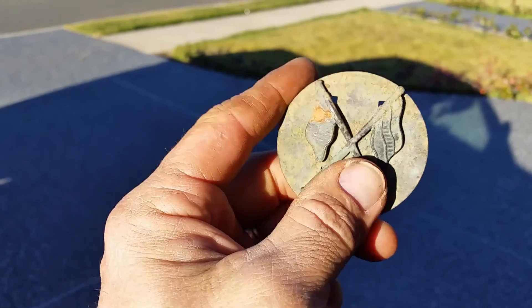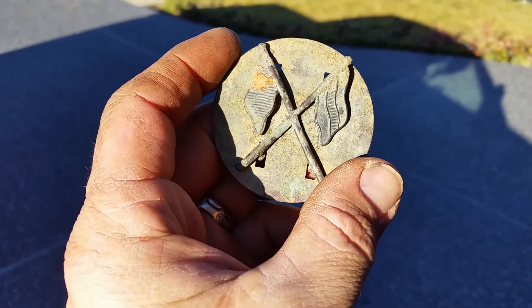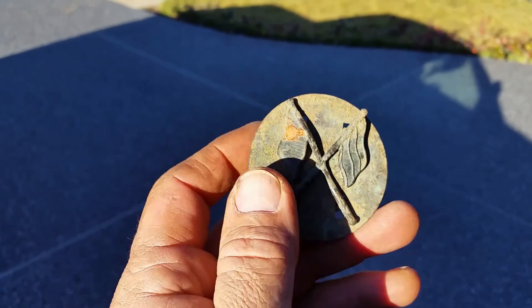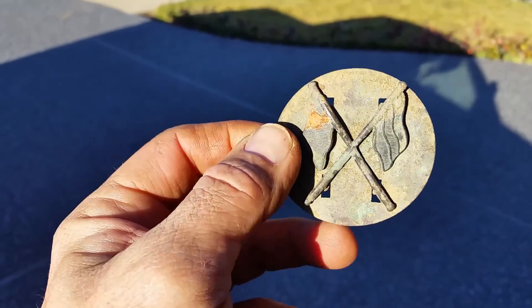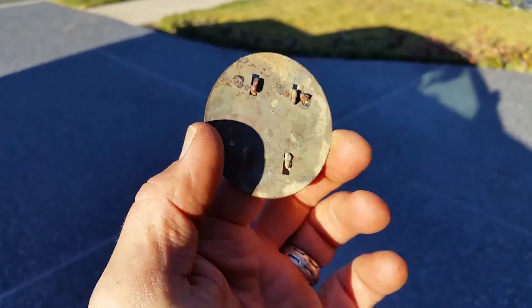World War One — I've got to clean it up a little bit more. But this one hasn't seen service or action because it's still on its mounting plate, so it must have been on its way to a uniform somewhere and fallen down under the ground. World War One — that's a hundred-year-old find sitting right there.